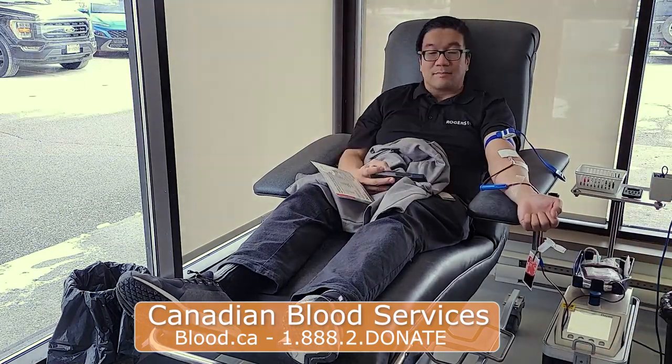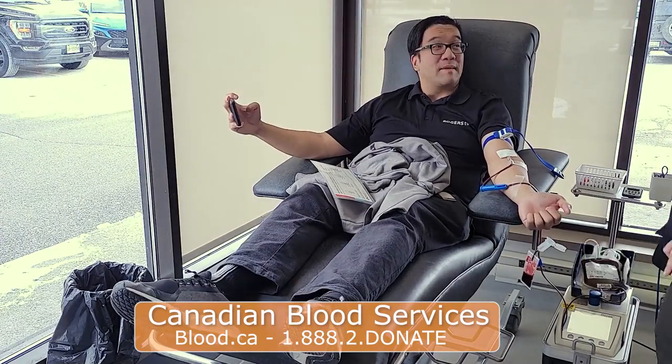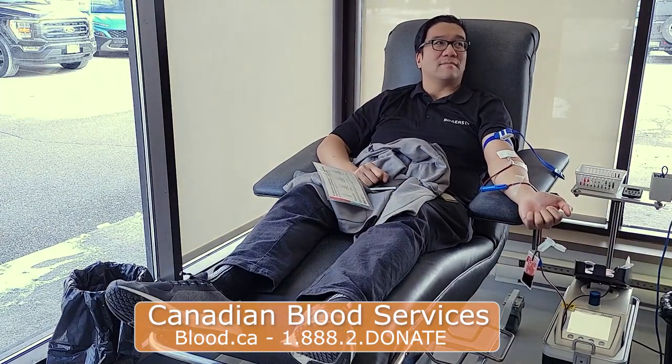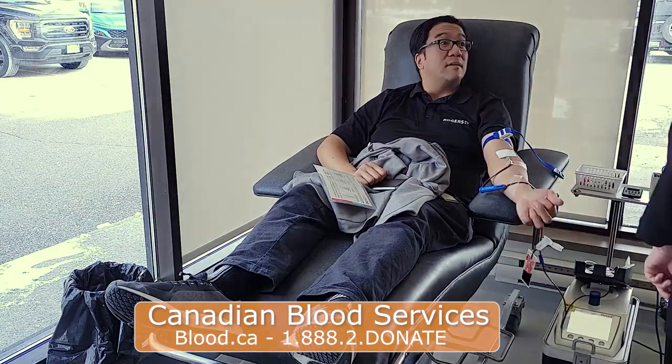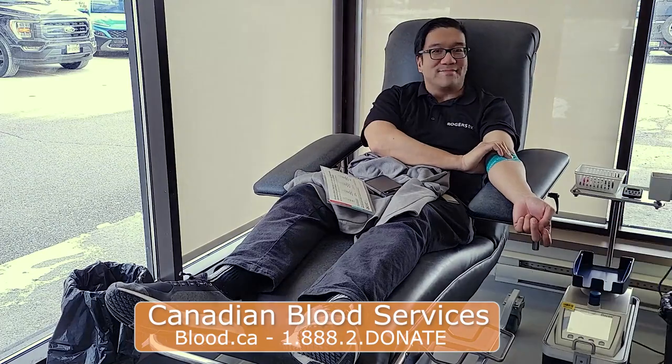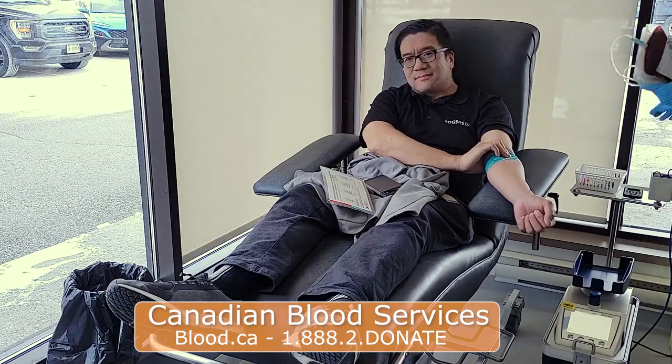You'll relax in comfortable chairs — you can read a book, scroll through your phone, talk to a staff member, or simply relax knowing you're saving lives. If you ever start to feel uncomfortable or worried, just ask a staff member and they'll help you out.